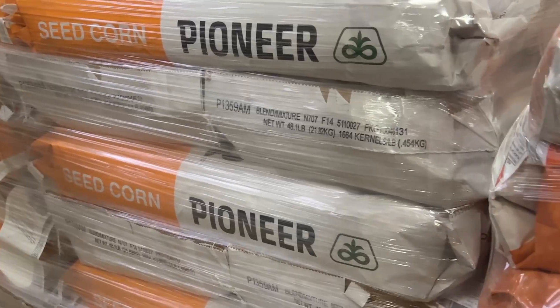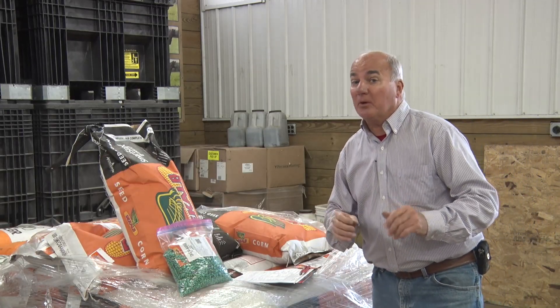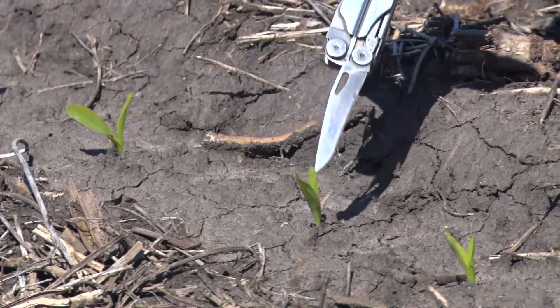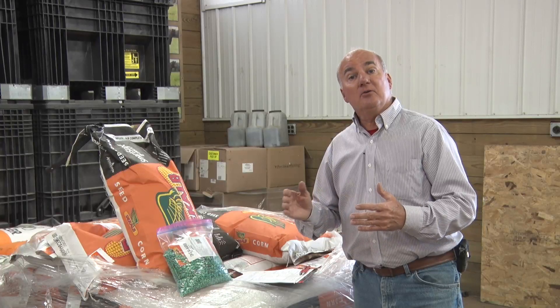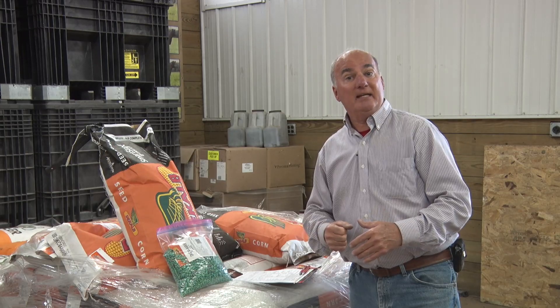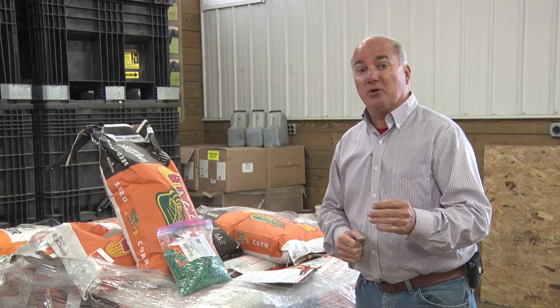Early planting is the name of the game for soybeans, but what about seed corn? It's a little different story here. When it comes to planting corn, it's all about ear count — every kernel put in the ground, we expect an ear. That comes down to even emergence, with plants emerging within a 12-hour window, hopefully not longer than 24 hours. To do that, we need to be aware of what seed shapes and sizes we're planting and what the conditions are.